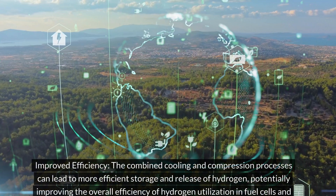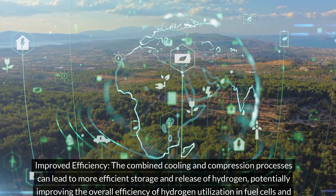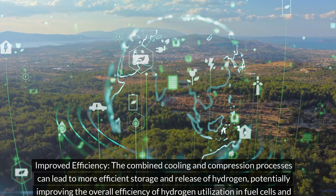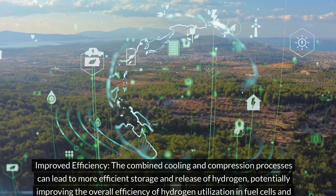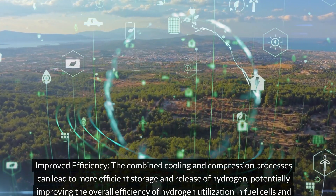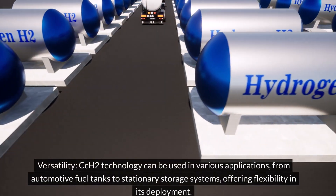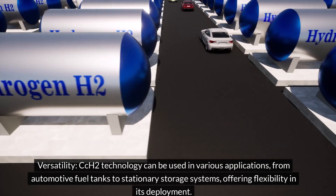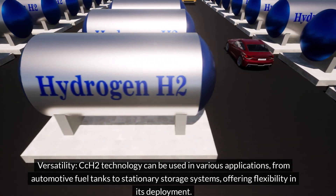Improved efficiency: the combined cooling and compression processes can lead to more efficient storage and release of hydrogen, potentially improving the overall efficiency of hydrogen utilization in fuel cells and other applications. Versatility: CCH2 technology can be used in various applications, from automotive fuel tanks to stationary storage systems, offering flexibility in its deployment.